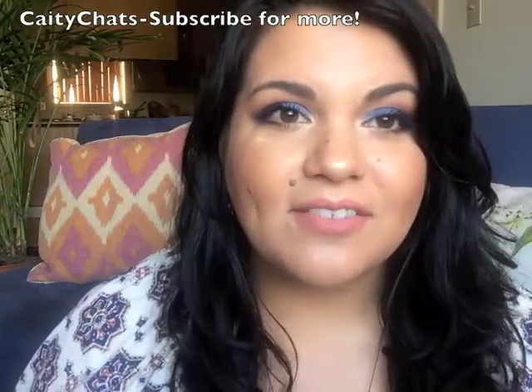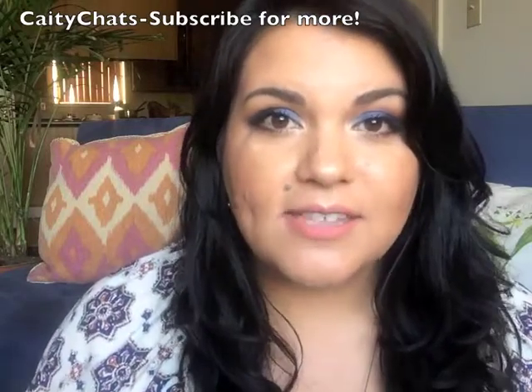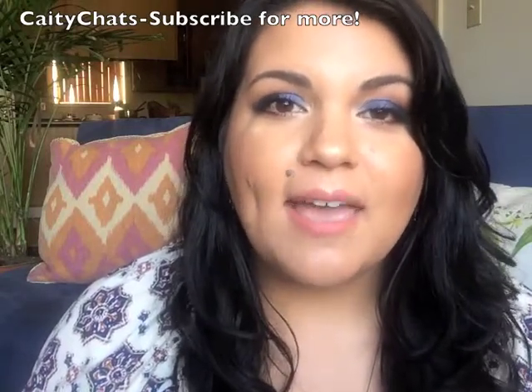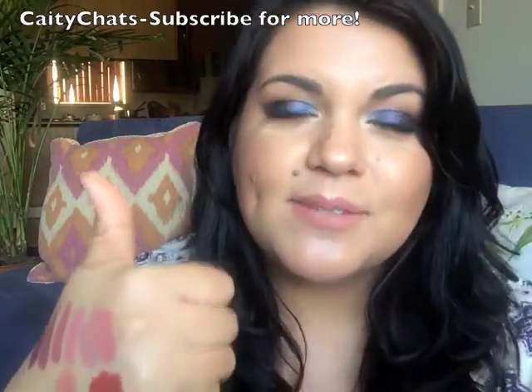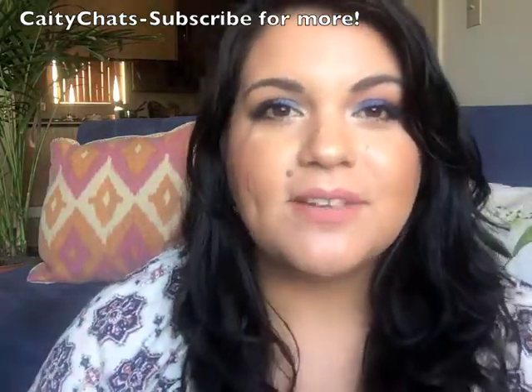All right, that's everything I have today. Let me know your thoughts down below, and let me know any favorites you've had this month that I should check out. Be sure to hit the like button and subscribe — it really helps me out. Thanks so much for watching, and I hope to see you in my next video. Bye.